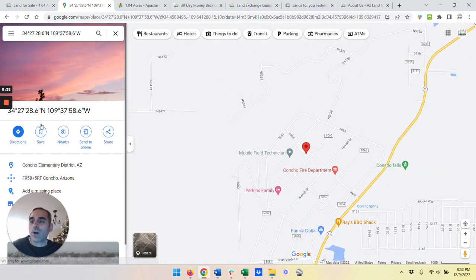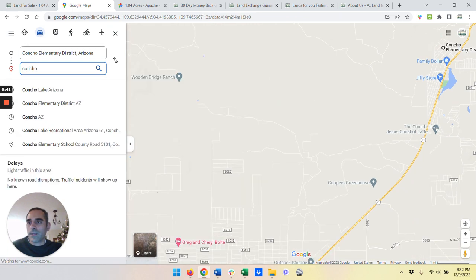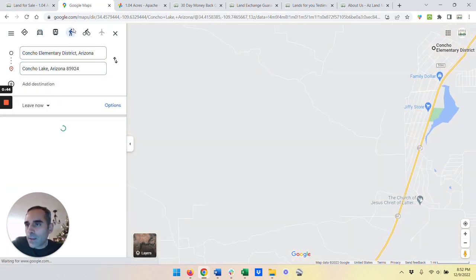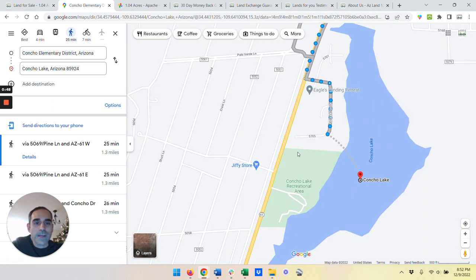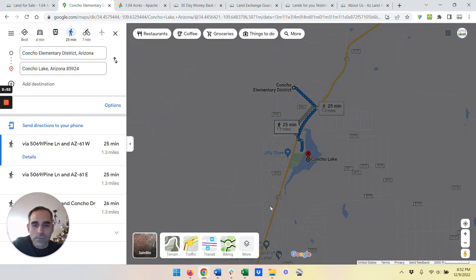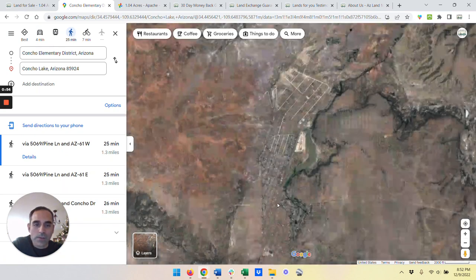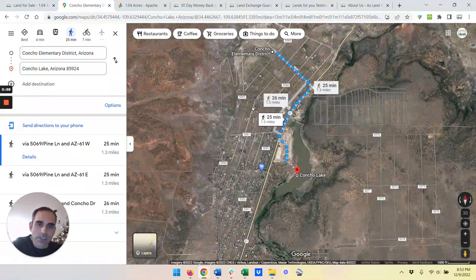So this land is walking distance to the lake. Let me just show you Concho Lake. It's about a nice 30-minute stroll right to the lake. And with that, let me show you the path of development. The land is being developed right around here, and you can see it's just starting to fill in. So this land is basically in the path of development, and it's going to appreciate over time because it's a very nice area.